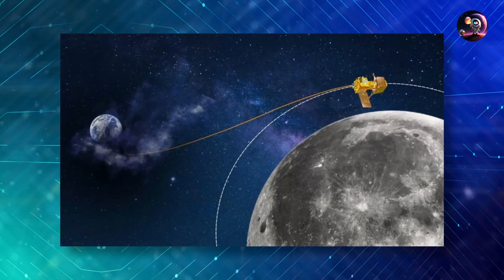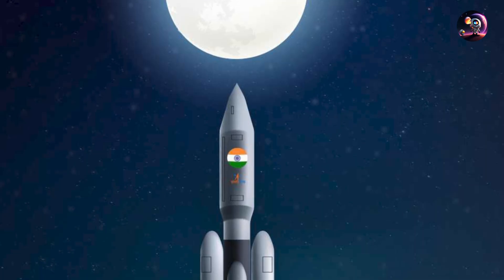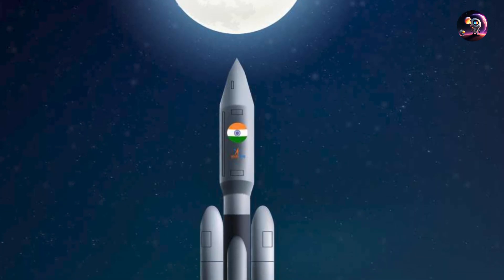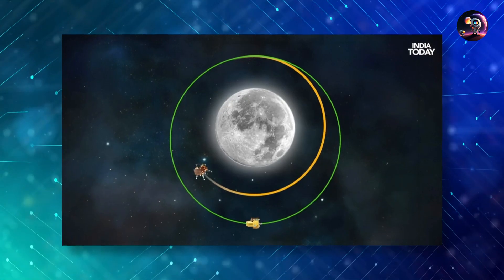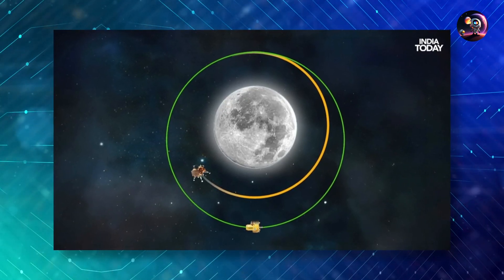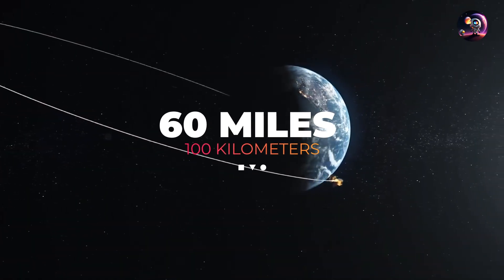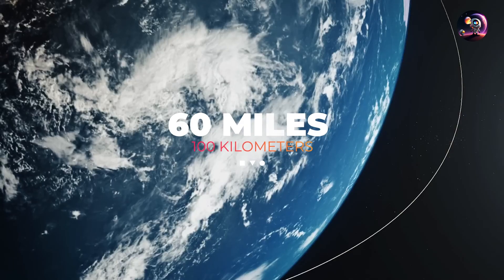ISRO then released imagery indicating that the spacecraft had successfully arrived at its target location, in anticipation of an expected landing on August 23rd. Once in lunar orbit, Vikram used its propulsion system for additional engine burns to stabilize its path in a circular orbit approximately 60 miles, around 100 kilometers, above the moon's surface.